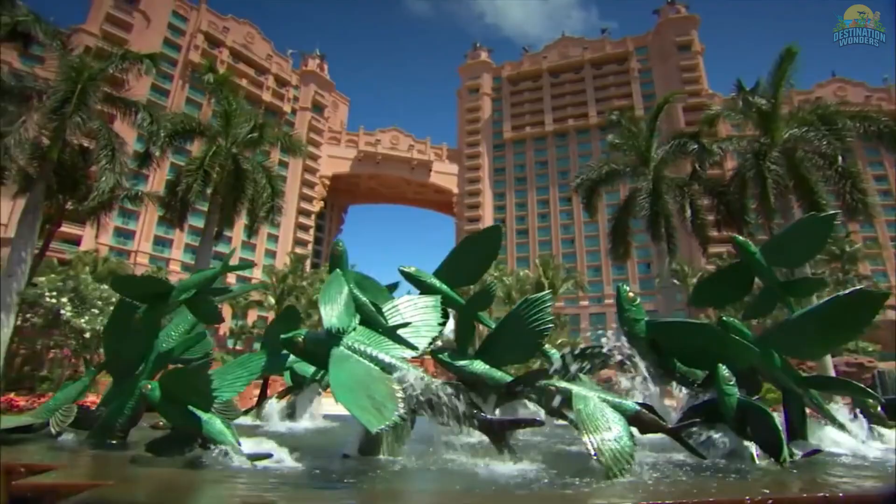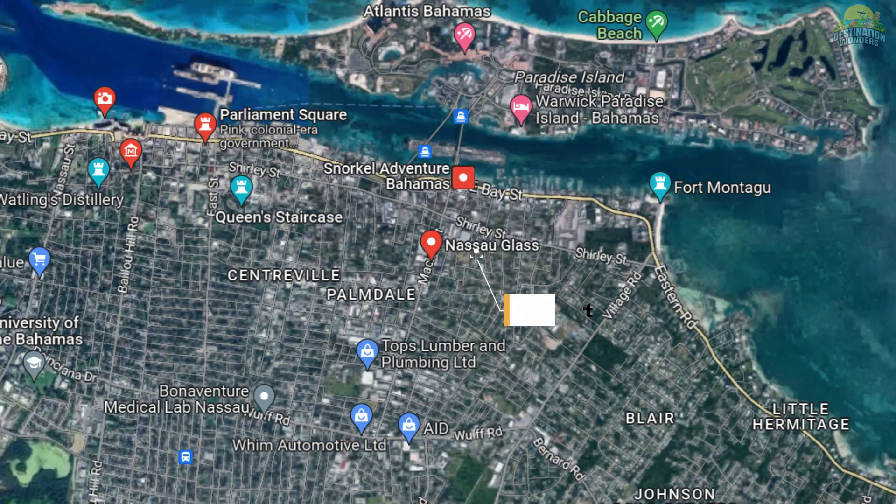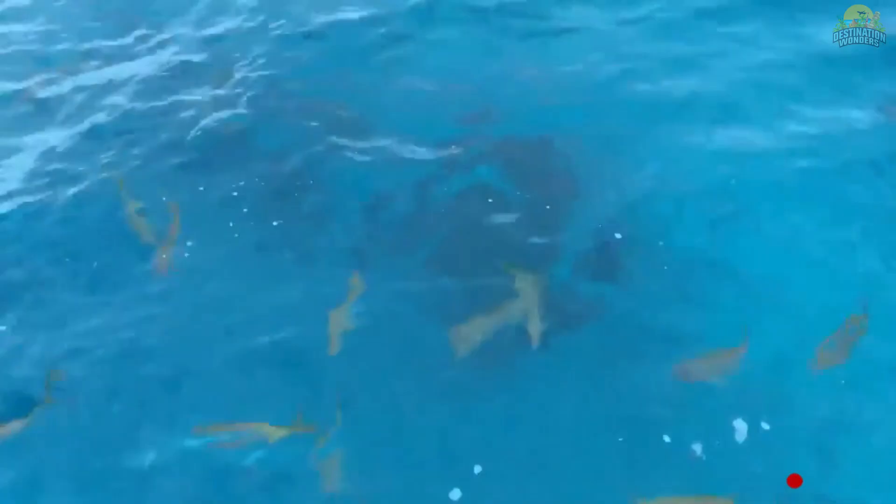Number 2: Glass Bottom Boat Tour. Discover the wonders of the underwater world in Nassau with a glass-bottom boat tour, offering an unforgettable experience for all ages. Witness the vivid coral reefs, sea turtles and tropical fish in their natural habitats without getting wet.